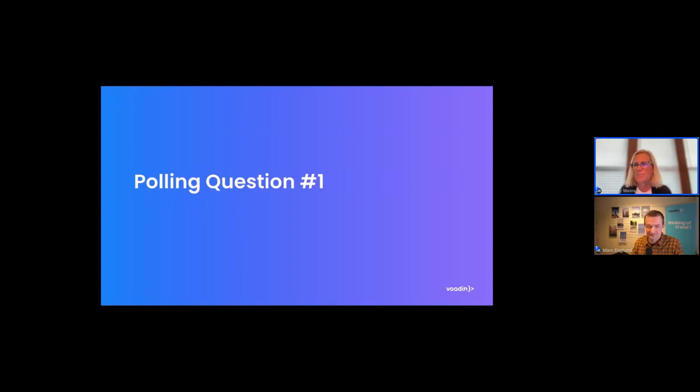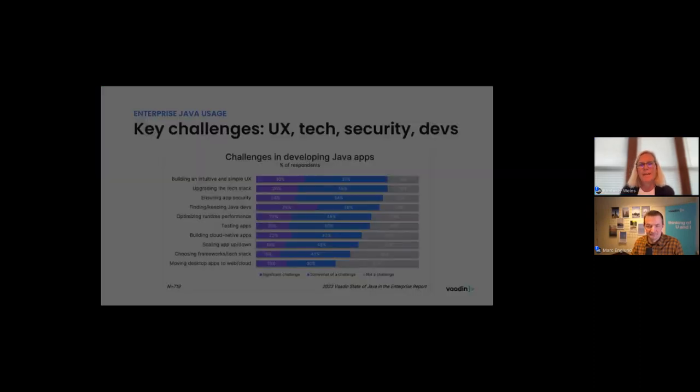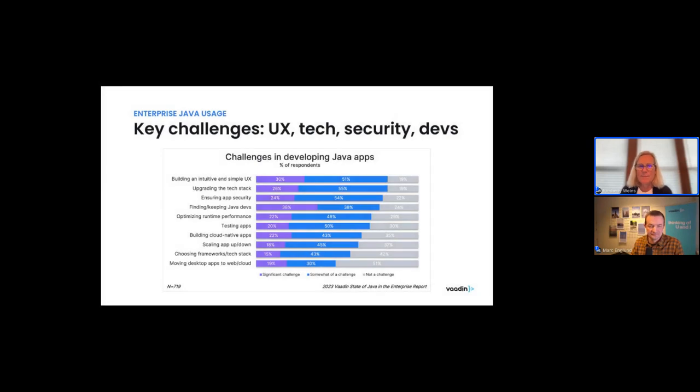Let's look at how the survey respondents answered this same question. In the survey, purple represents a significant challenge, blue represents somewhat of a challenge, and gray was not a challenge. Up at the top of the list: building an intuitive and simple UX and upgrading the tech stack were the top two items. For the people on this webinar call, ensuring app security came in third while performance was number three in the survey. Mark, does this surprise you — the top two items on the list?